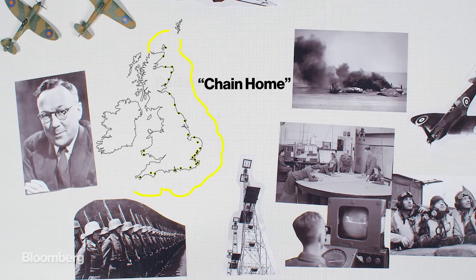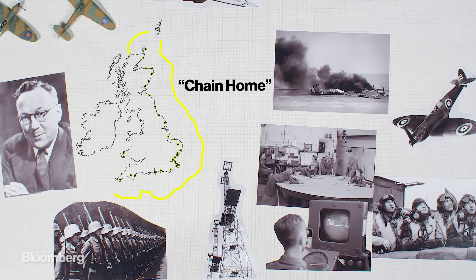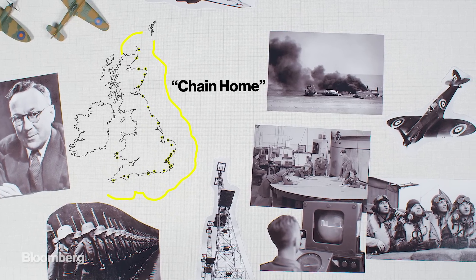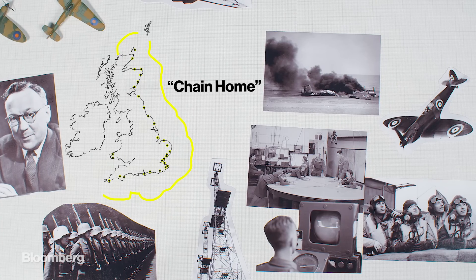As well as detecting enemy aircraft, it centralised radar reports to operators who could quickly scramble fighter crews to intercept the enemy. Teams from Germany, Japan and the US were all working on their own radar systems, but the UK's was the most advanced.